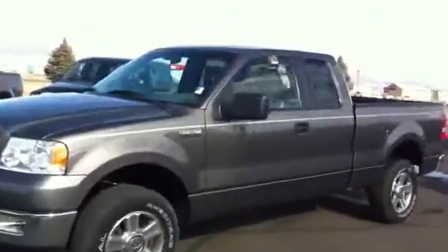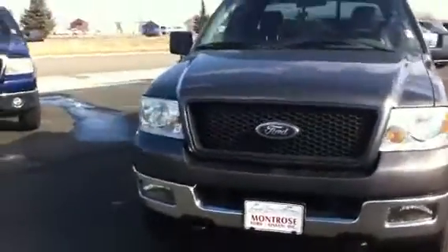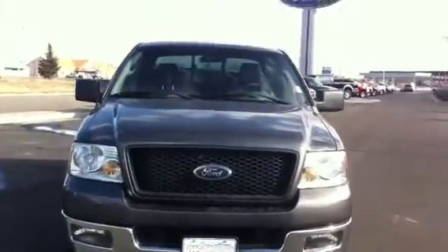So here's the truck again. I'm going to do a walk around so you can see the condition. It's not in perfect condition, but for a 2005, it's in excellent shape. No dings or dents in the front. The hood looks good. It's a little dirty, but there's no scratches or anything up there.